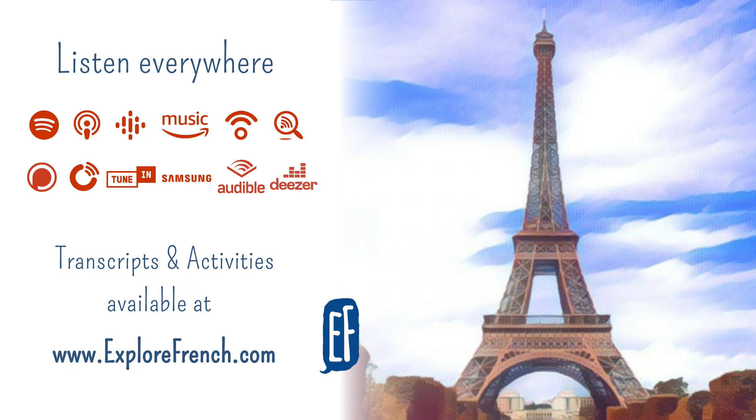À Paris, il y a aussi des centres commerciaux. In Paris, there are also shopping centers. Un centre commercial, a shopping center. Par exemple, au cœur de Paris – in the heart of Paris. Cœur means heart. Il y a les Halles. Les Halles in France refers to an indoor market. Avec beaucoup de magasins et de boutiques – with a lot of shops and boutiques. À Paris, il y a aussi un fleuve, la Seine. In Paris, there is also a river. Qui traverse la ville – that is going through the city. Traverser means to go through.